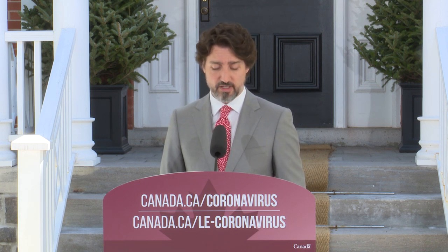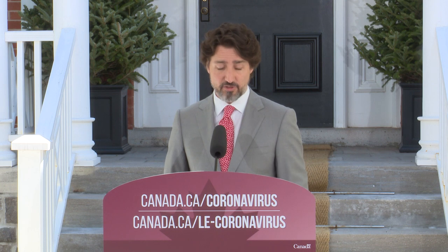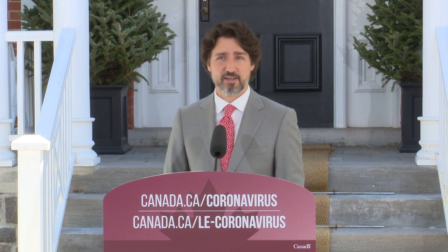For larger retailers, we're also working on a new support, and we'll have more details to share soon. These are challenging times. But together, we can protect jobs and make sure that our economy bounces back. And that will be good for everyone.